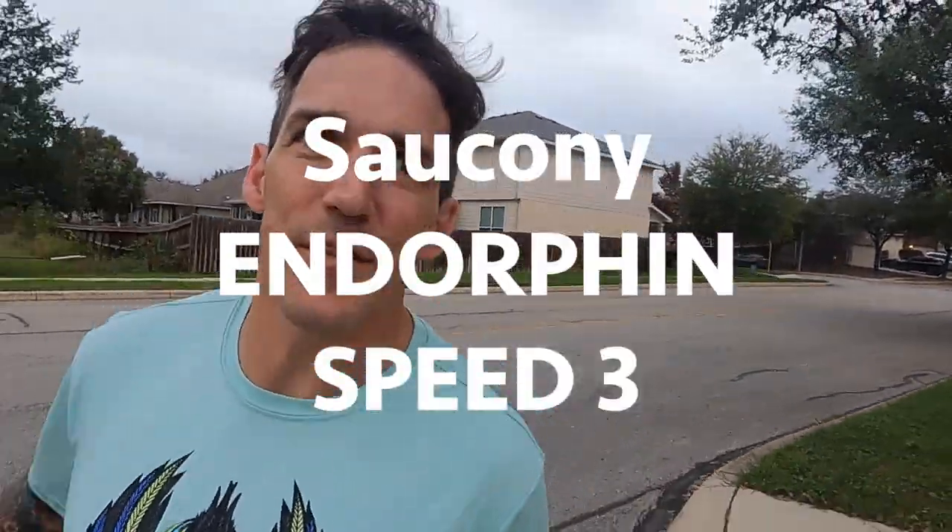Welcome to Five on Five. This is five minutes on my first five miles of a particular shoe. Today's shoe is the Saucony Endorphin Speed 3.